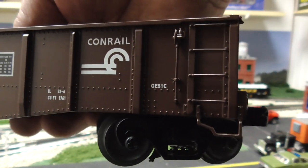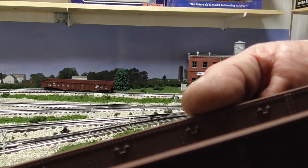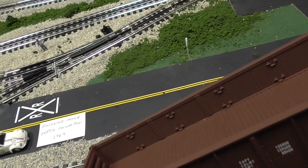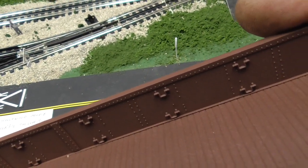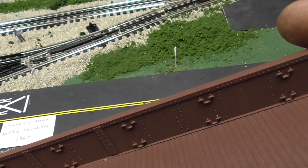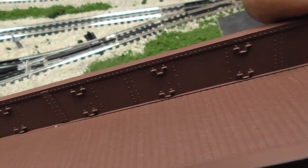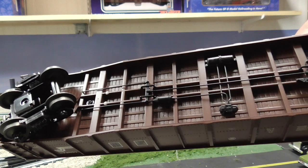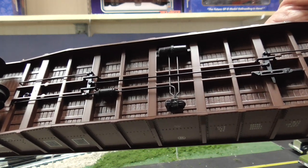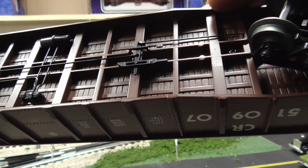Lionel did a real nice job on this PS5. Take a look at the inside of the car — there's your inside detail. That's something that the Atlas O doesn't have: inside details. Here's the undercarriage of the Lionel — they did a nice job on the piping, the emergency brake actuator. The detail on this PS5 gondola is very nice.